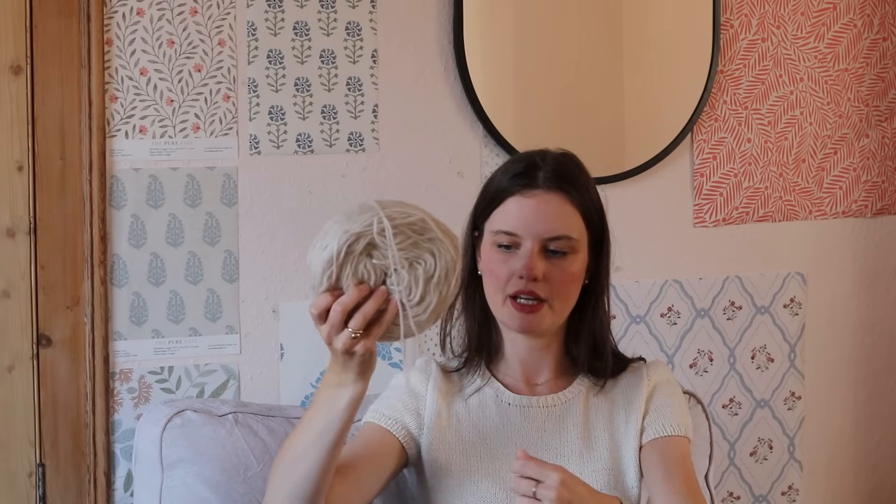I've only done some swatching with lopi before, so it'll be a learning curve, but I enjoyed the swatching process. Obviously you can substitute it for something else in a pattern anyway. It snaps very easily — as you can see — so you have to be very gentle with it. But I think that's everything I have to say today. Oh wait, I've forgotten something.